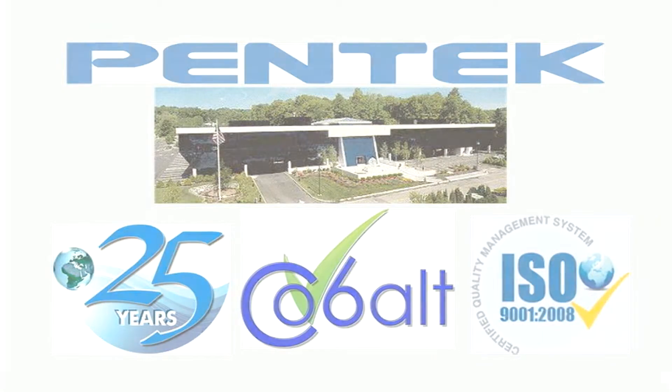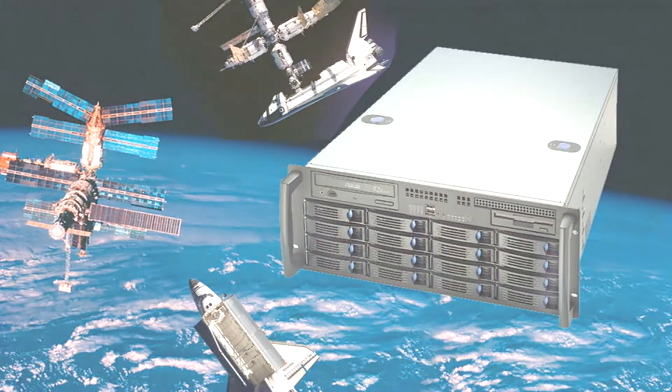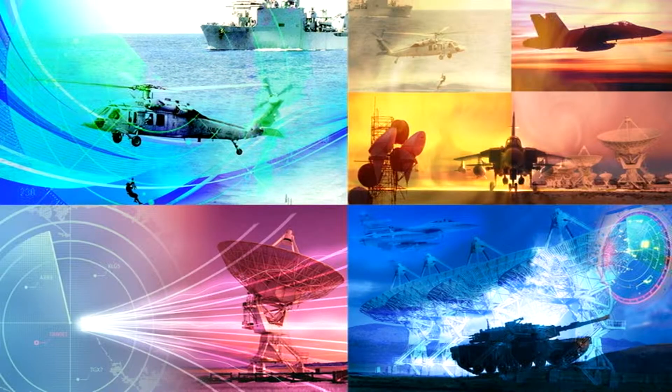PennTech provides leading-edge board and system-level solutions for the most demanding requirements in data acquisition, digital signal processing, and software radio applications through excellence and innovation.